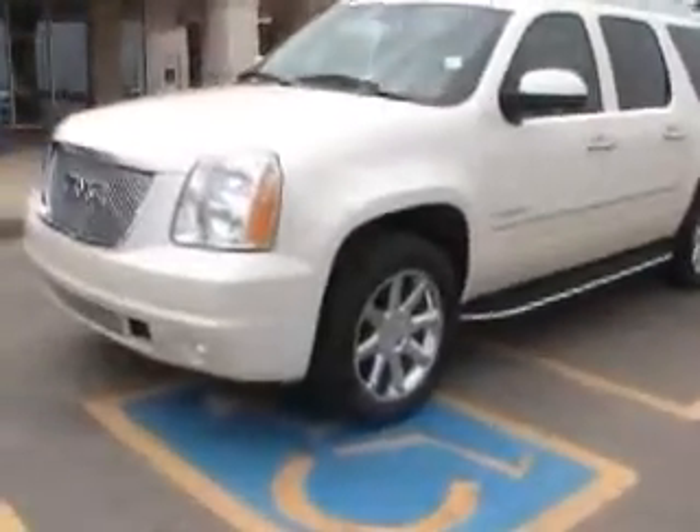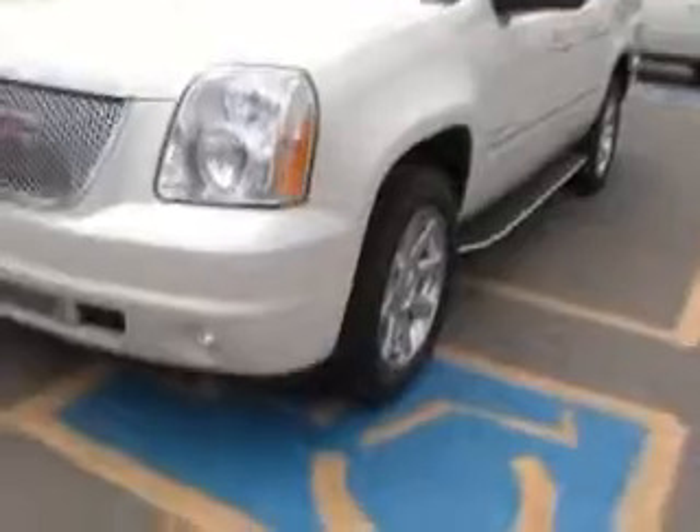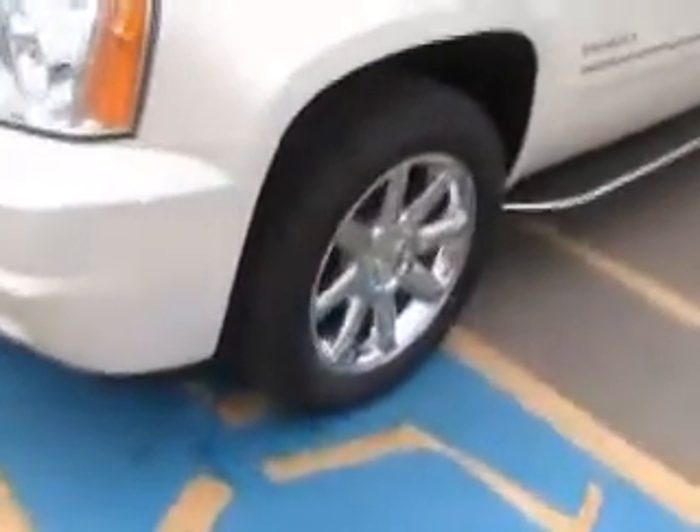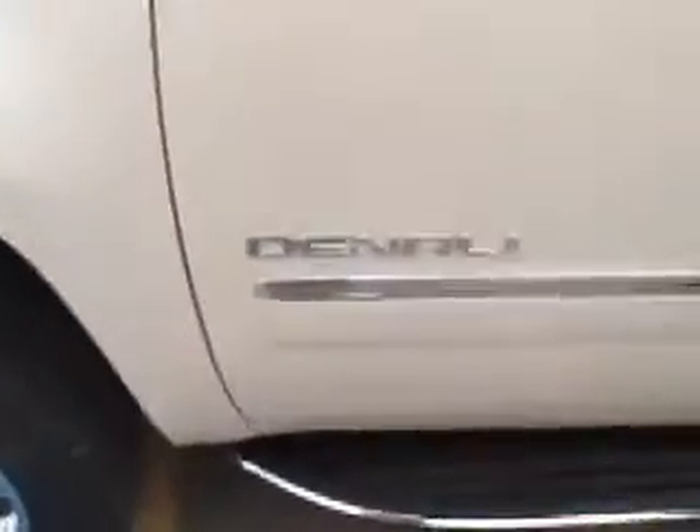You have your chrome grille, recovery hooks and fog lamps. Nice Denali.